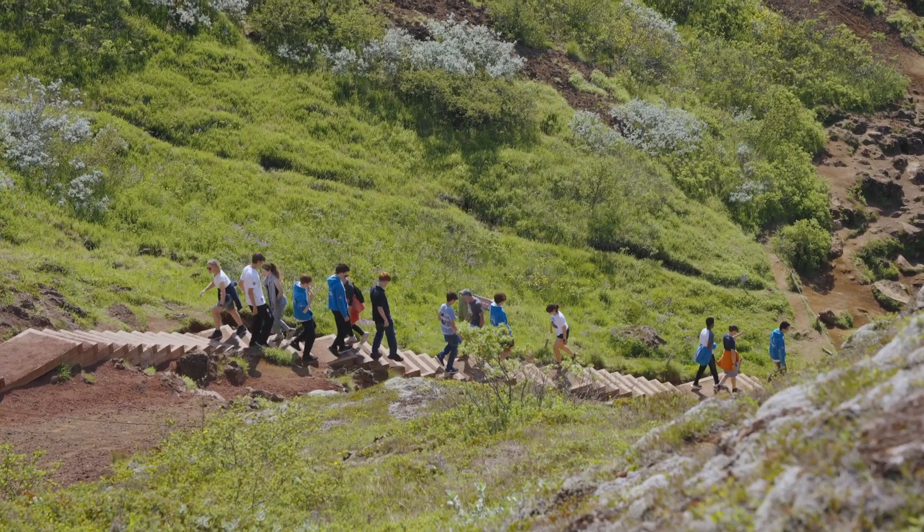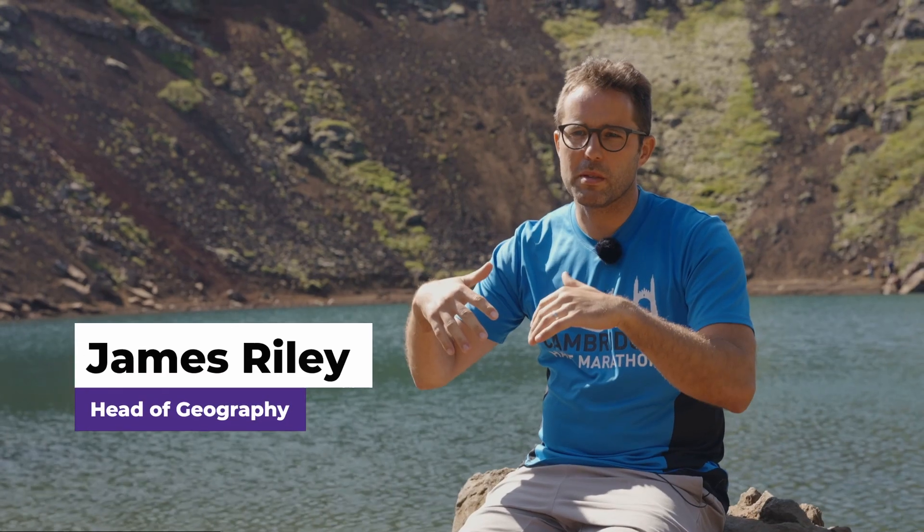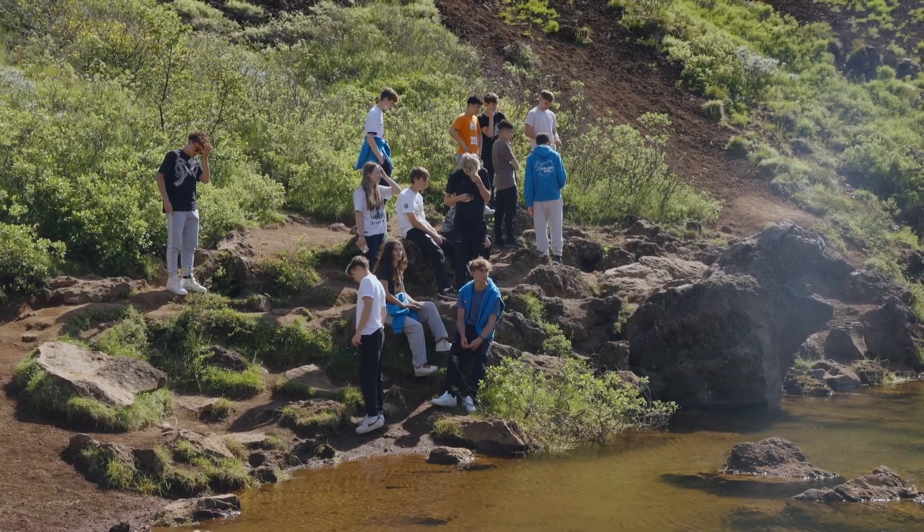We're at Kerith, which is an old volcanic system that used to have a magma chamber underneath. The magma chamber has collapsed, and subsequently we've had mass movement events that have caused this huge depression to form into a caldera shape in here.